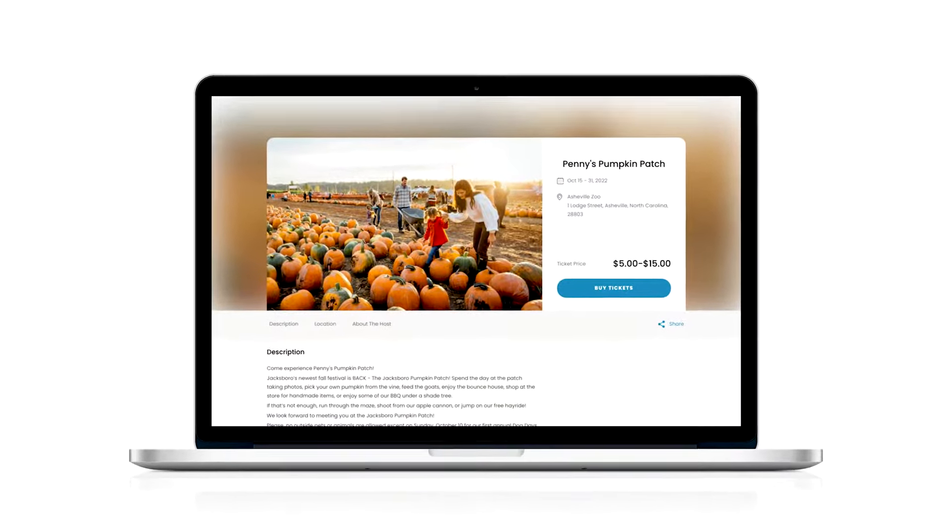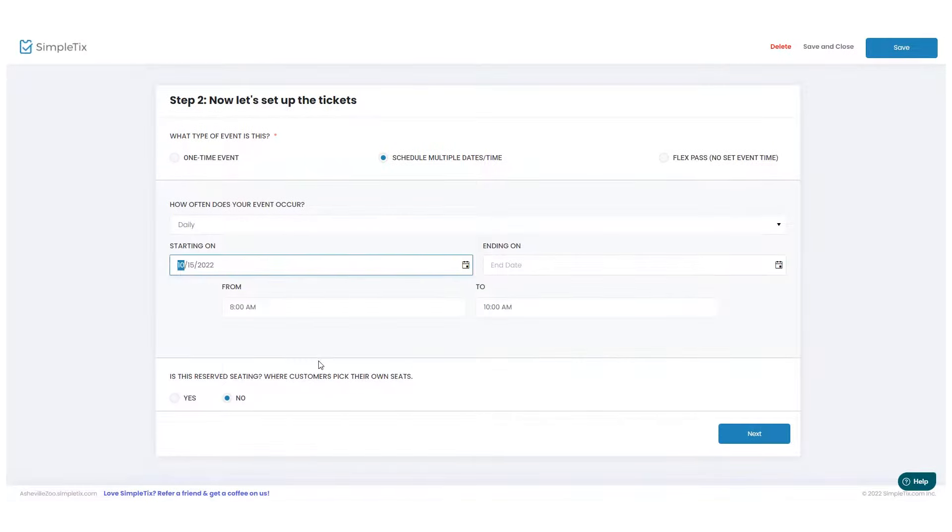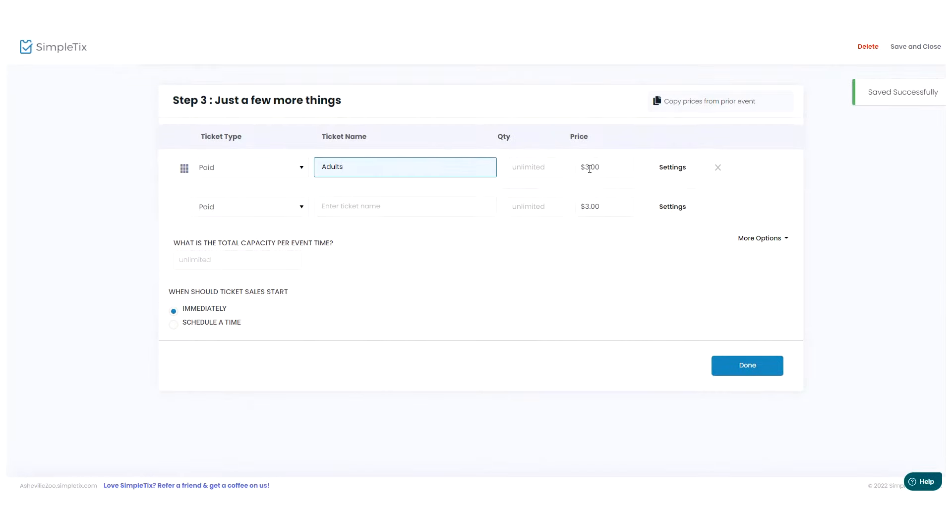In just a few easy clicks, you can create a web page for your event, set your event times, ticket prices, and connect your Square account or set up a new merchant account.